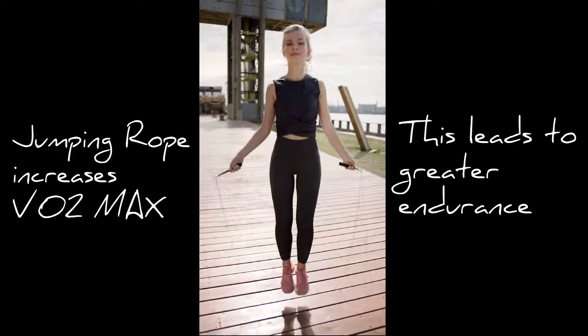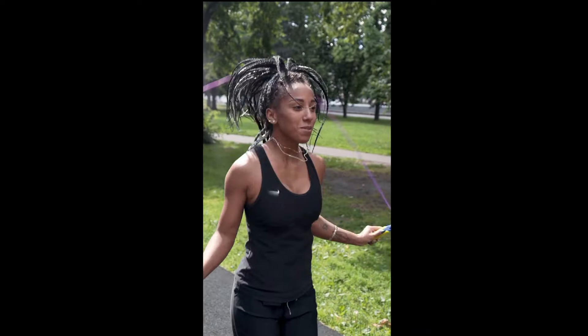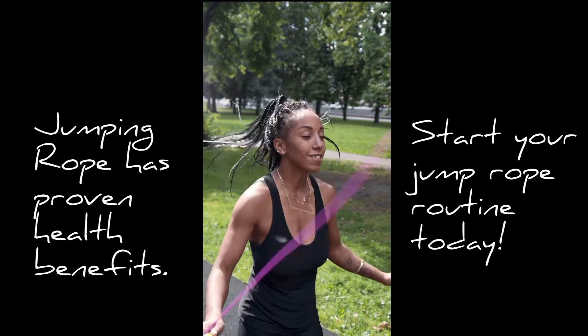In a study of college-aged men published in the Research Journal of Pharmacy and Technology in 2019, researchers discovered that those who did two daily sessions of jump rope per day for 12 weeks improved their VO2 max and functional movement compared to those who continued with their regular fitness routines.